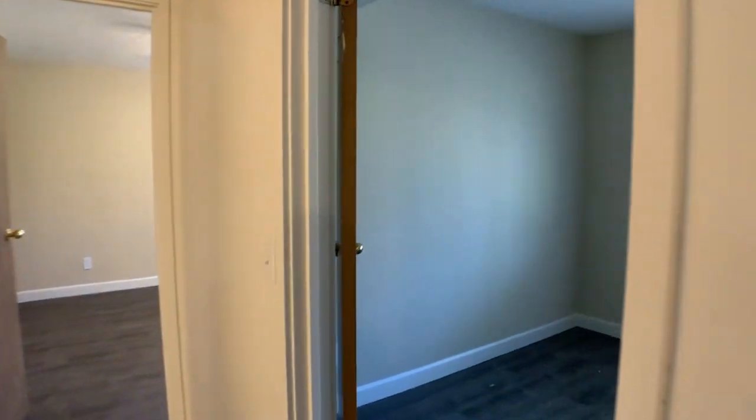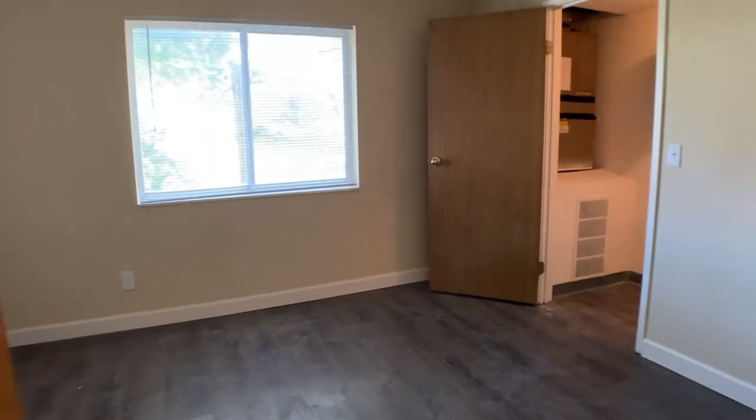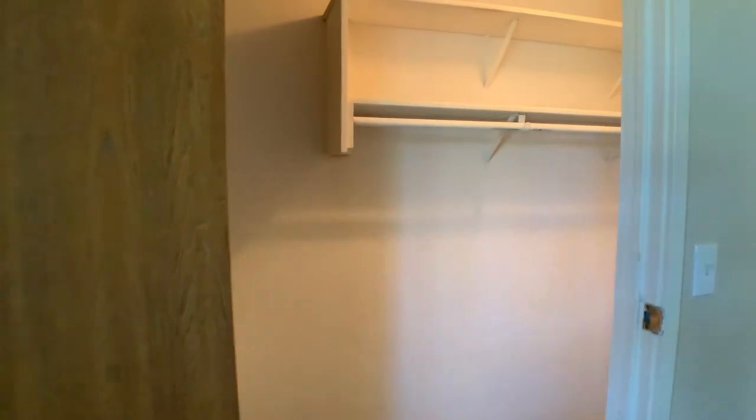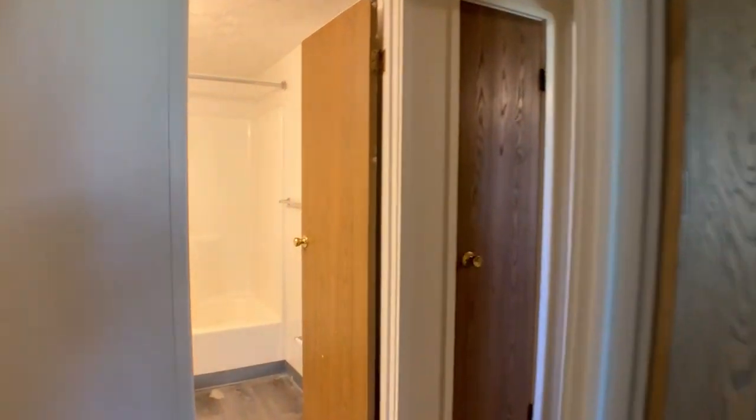Down the hall we have our first bedroom. Here's our closet — lots of space in that closet, pretty deep.